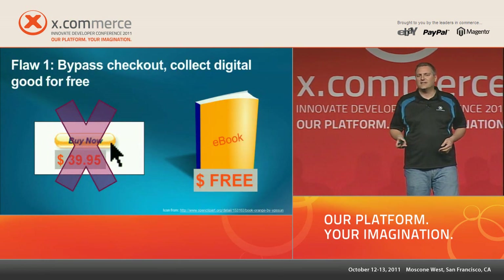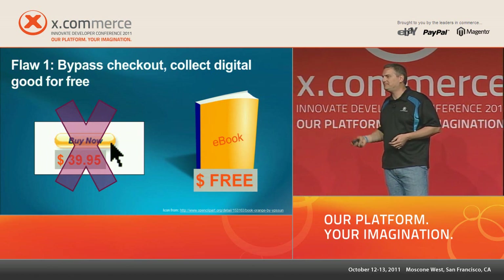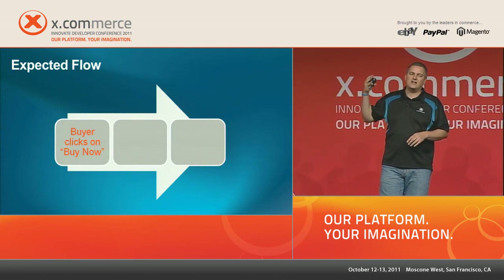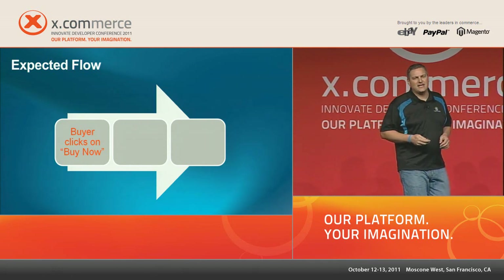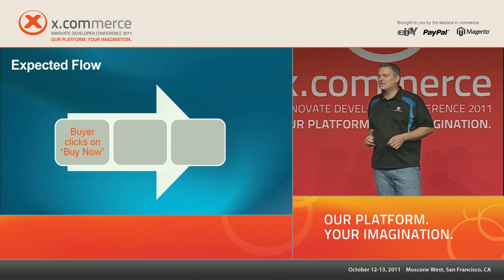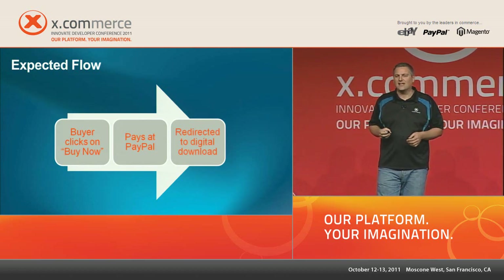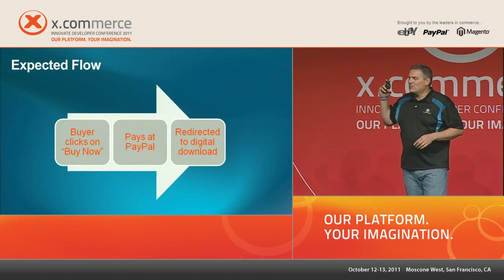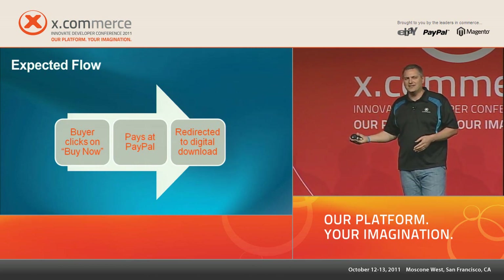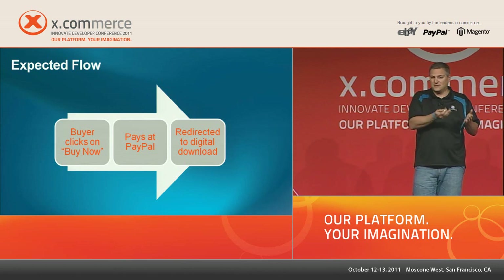Our first flaw involves an attacker bypassing PayPal entirely — not paying the store but downloading a digital good for free. The store expects the buyer to click a 'Buy Now' button, go to PayPal to pay, and then be redirected back to collect their digital good. The key thing is that embedded in that button is a return URL telling PayPal where to send the buyer after payment.